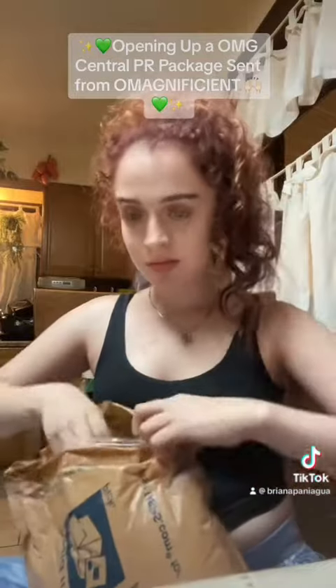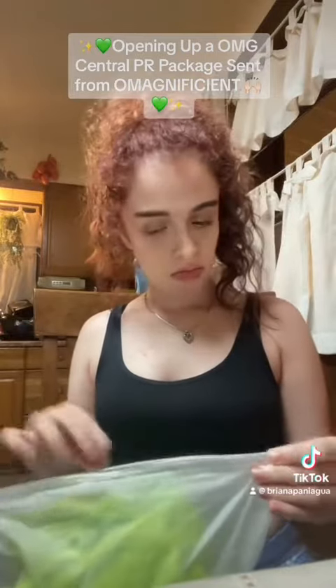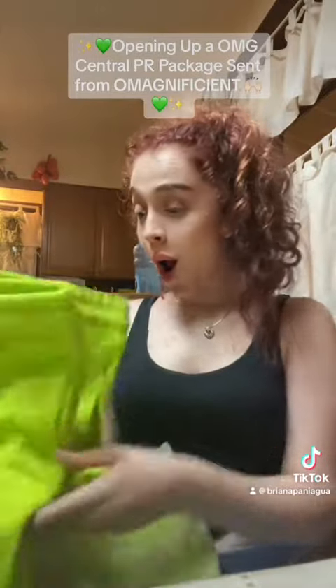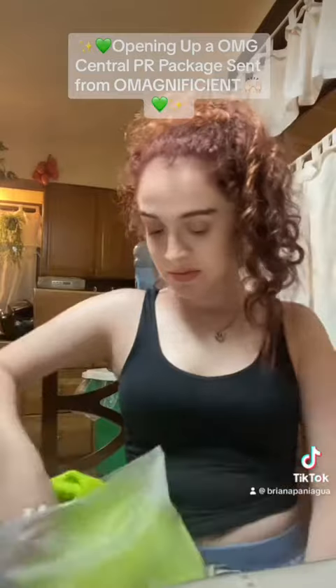Hey guys, it is Baby Cookie here back with another opening unboxing video. So I was sent an OMG Central PR package from my good old buddy from his designing team, and not only that, finding out that this is not just the sweat outfit — I was given both the shorts and the sweatshirt.